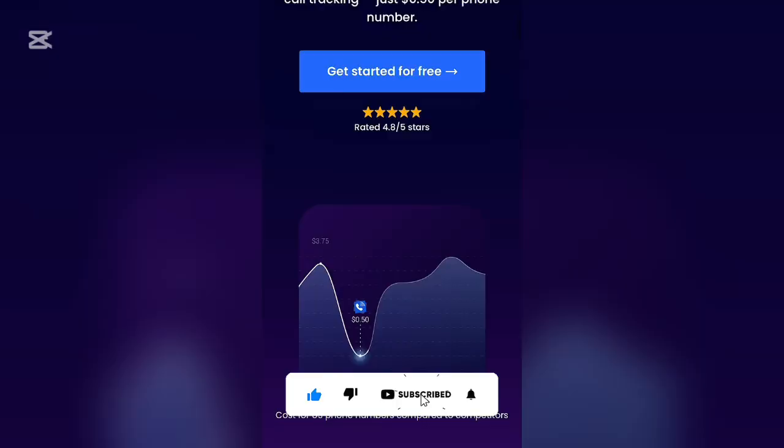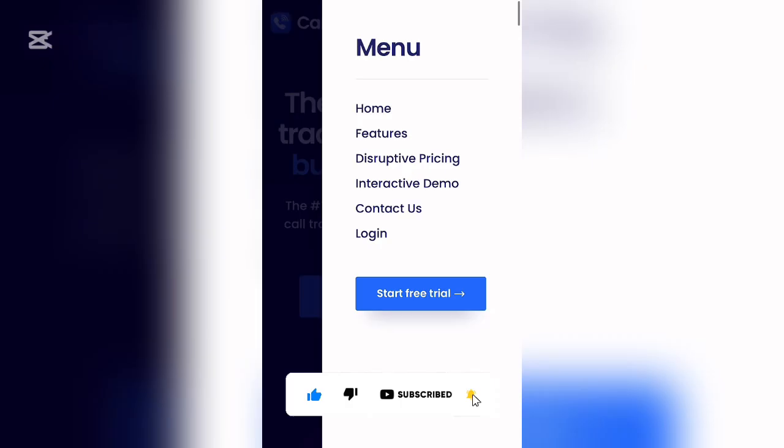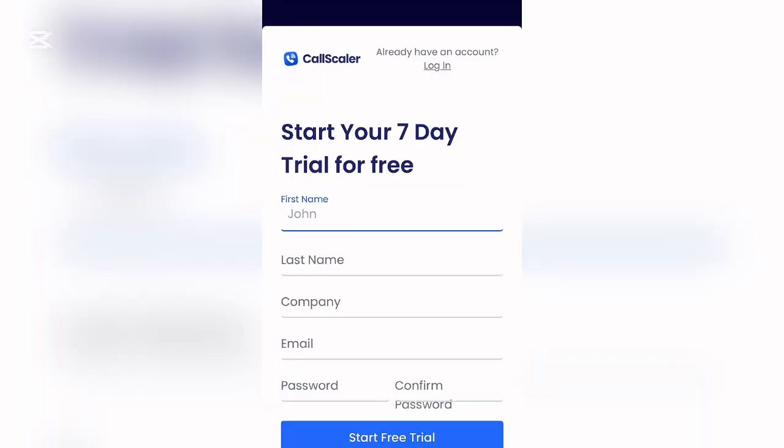To get started on CallScale, click the hamburger icon and you'll see the menu: Home, Features, Disruptive Pricing, Interactive Demo, Contact Us, and Log In. Since you're coming to this platform for the first time, click on 'Start Free Trial.' Once you click that, you'll be directed to a page where you can enter your details.